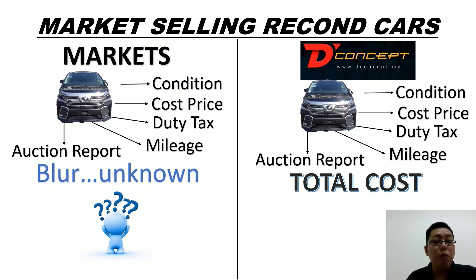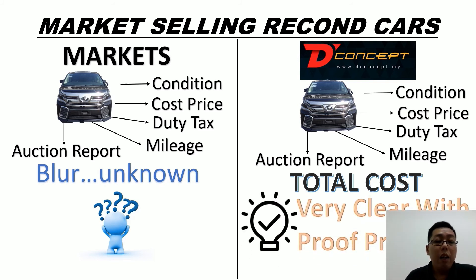If you're looking for a good car condition, we show you what cost price you need to pay, how much duty tax you need to pay, the real car mileage in the option report, and the total cost with no hidden costs. We will show you very clear pictures and all transactions with proof, provided only in the concept.